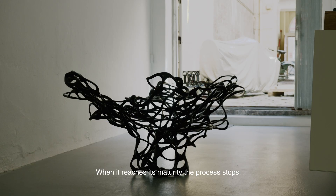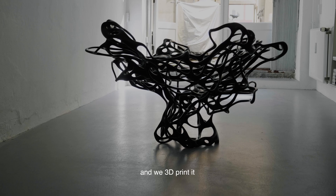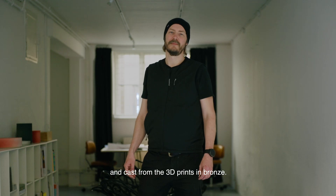And when it reaches its maturity, the process stops and we 3D-printed and cast from the 3D-prints in bronze.